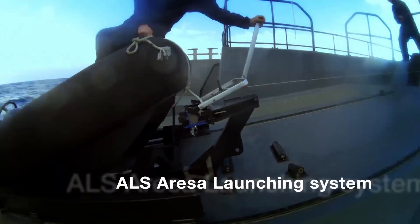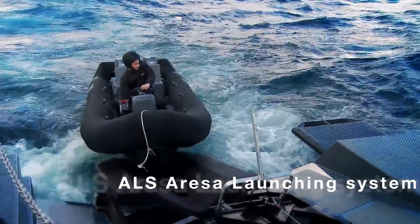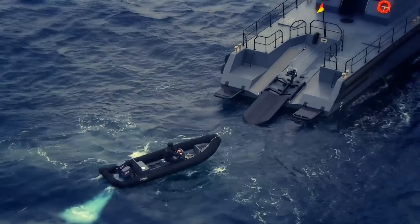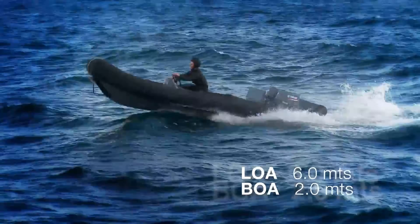Designed for covert insertions, patrols, and interception missions, it features shock-absorbing seats, weapon mounts, and advanced communication systems. The ARESA 600 Commandos RIB is a versatile, mission-ready craft built for elite forces and demanding maritime operations.